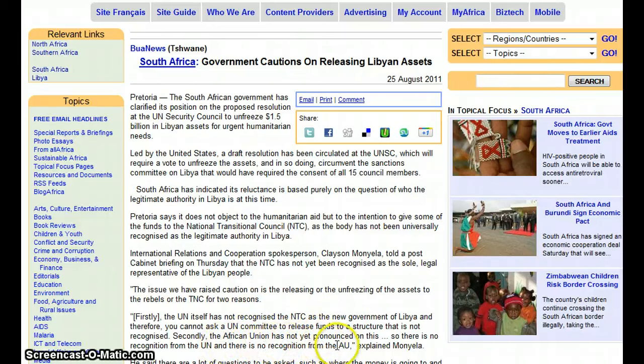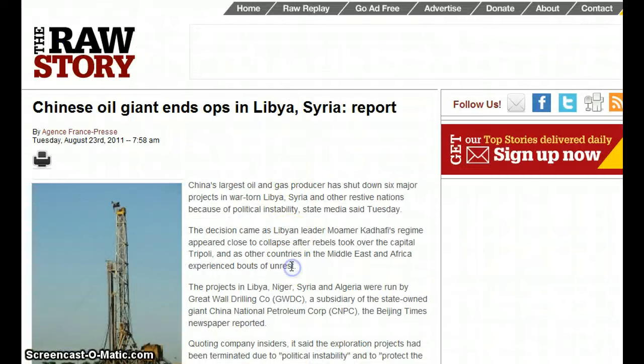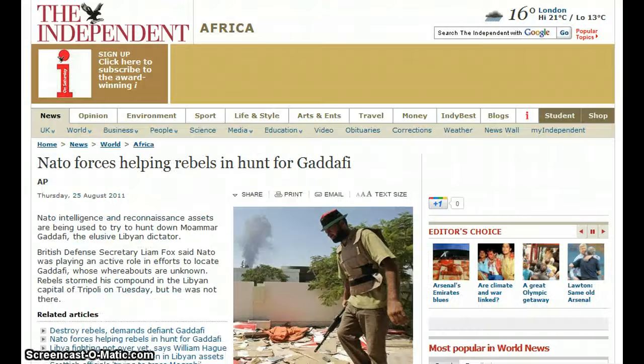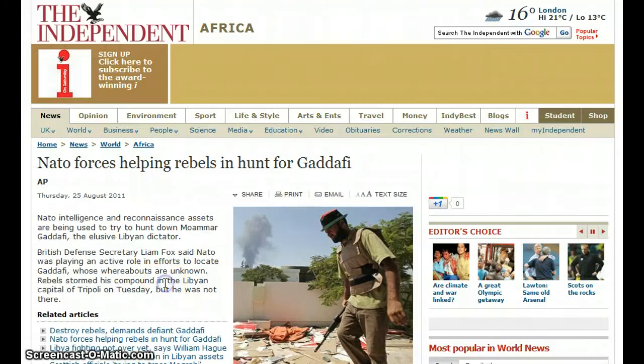There is no recognition from the UN and no recognition from the AU. A Chinese oil giant ended operations in Libya and Syria due to political instability. The U.S. is distancing itself and NATO from the Gaddafi manhunt — though NATO forces are reportedly helping rebels hunt for Gaddafi.